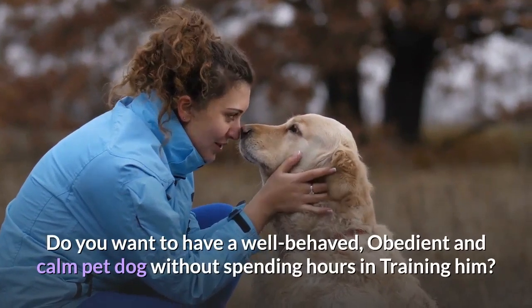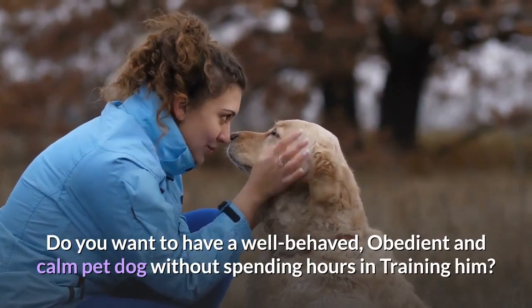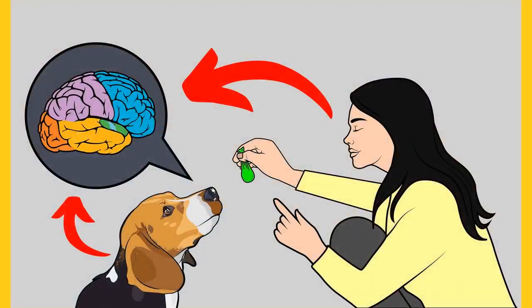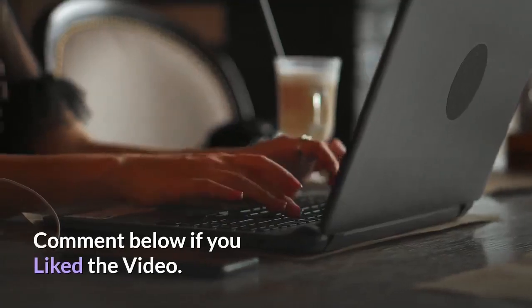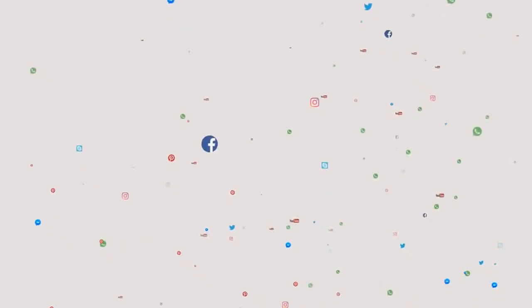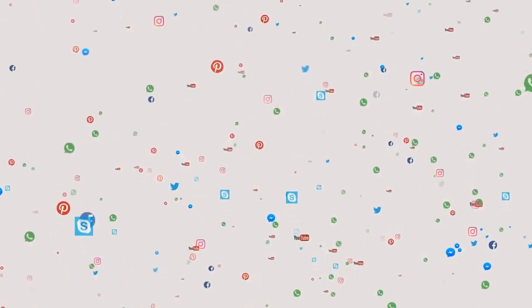Do you want a well-behaved, obedient, and calm pet dog without spending hours in training? Check out the first link in the description and download the Secret Training Technique guide, absolutely free — available for a limited time only. Thanks for watching. Comment below if you liked the video, please subscribe to Little Paws Training if you are serious about training and grooming your dog, and join our Facebook group for solutions to your daily doggy problems.